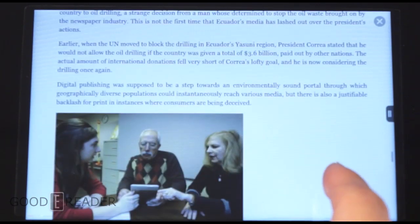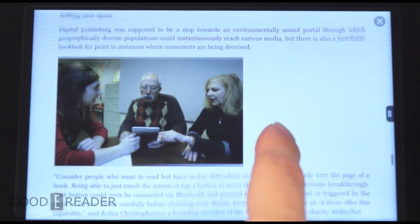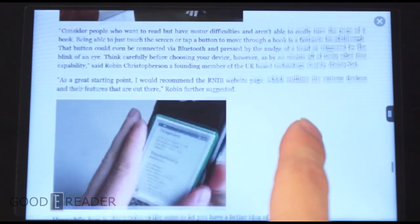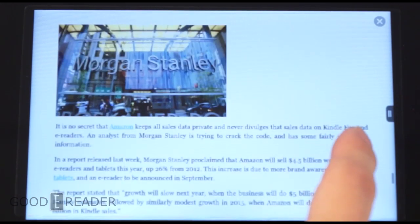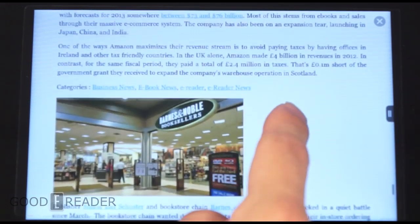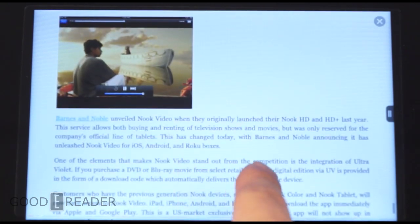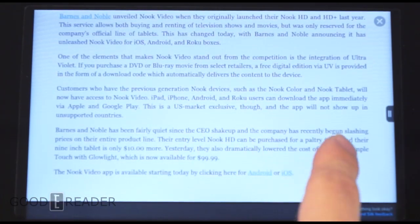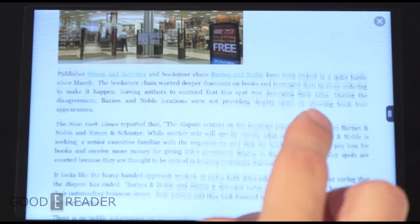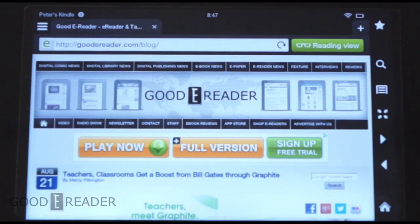With Amazon Kindle Fires they have everything from the Kindle Fire all the way to the HD line, so sometimes the slower Kindles might not be able to keep up with heavy pages. This is why they added Reading View — it allows for a much more comfortable read. You still get images, text, and links, and anytime you want out you just press the X and you're back to the full version.